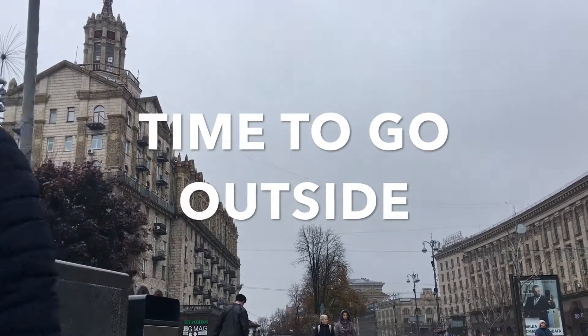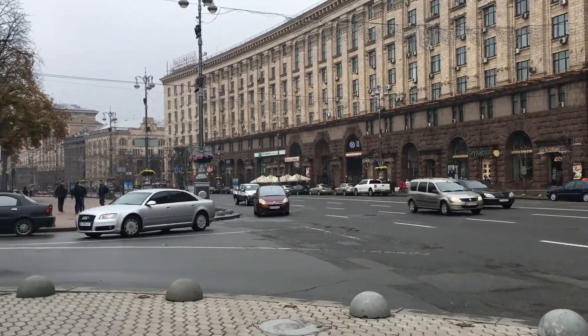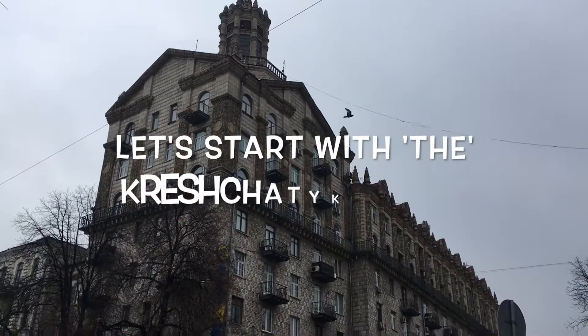Now it's time to go outside and see Kreschatyk Street, where you will find many things — the culture of Ukraine and more. Let's start.